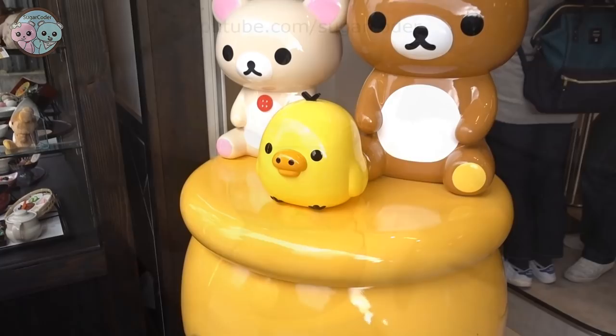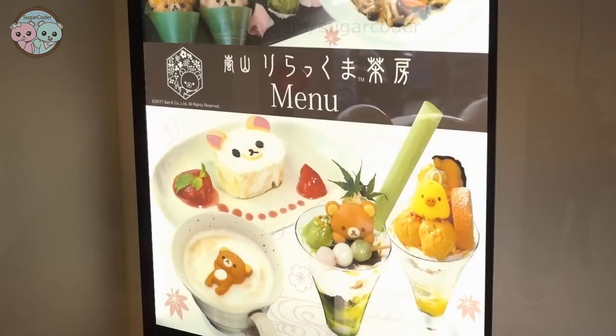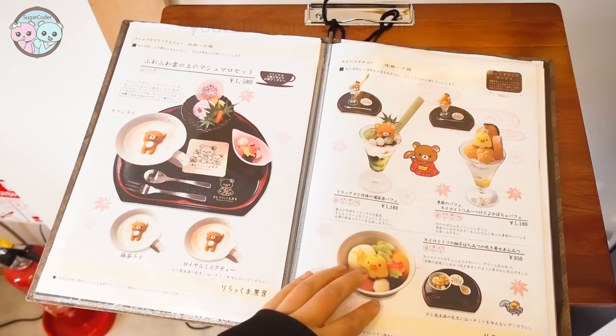Before you go upstairs there is a menu that you can check out and decide what you want to get beforehand. The architecture inside is amazing. I really like the Rilakkuma shoji screen and the waiting area has two Rilakkuma sofas that you can sit and relax.